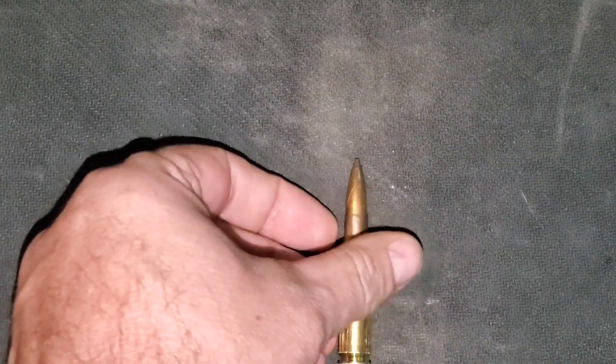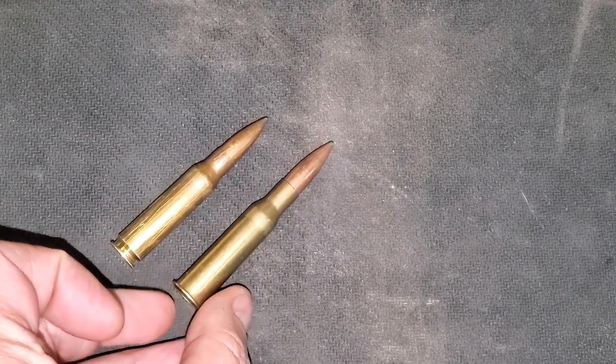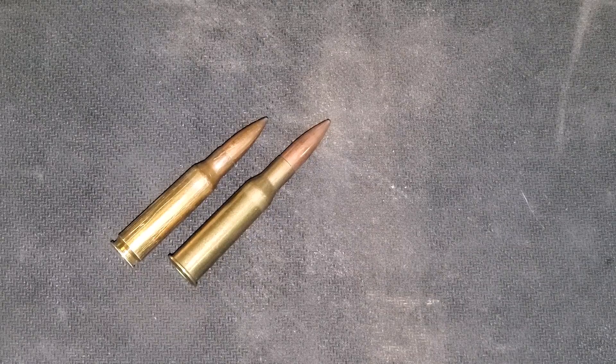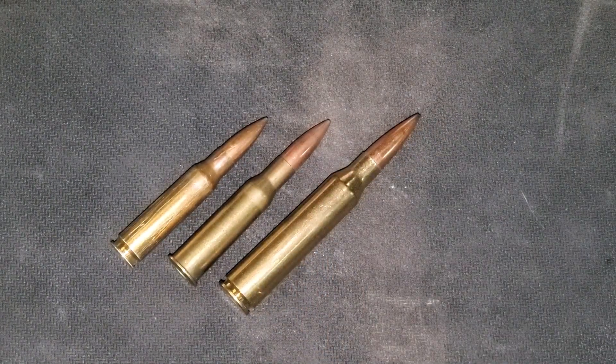Hey everybody, welcome back to the Armory today. I wanted to show you a couple things. This is a .308 7.62x51 NATO — one of my favorites to shoot. This is 7.62x54R, and no secret, I'm a Mosin shooter. I really like Mosins and I shoot 7.62x54R. I also shoot a .338 Lapua Magnum.